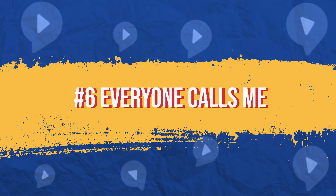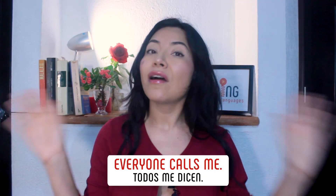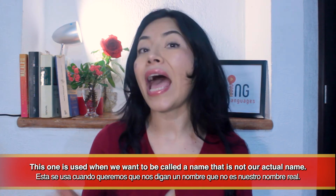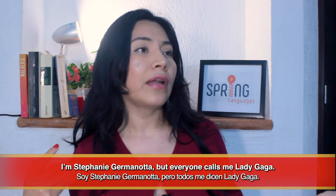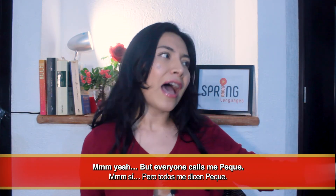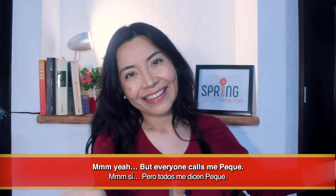Number six: everyone calls me. This one is used when we want to be called a name that is not our actual name. With this phrase we usually put a 'but' before saying it. For example: I'm Stephanie Germanotta, but everyone calls me Lady Gaga. Hi, are you Paulissima? Yeah, but everyone calls me Peke. After saying your name and introducing yourself, it's time to start talking about yourself with your new conversation partner in English. Click on the screen to learn to introduce yourself in English like a true native speaker.